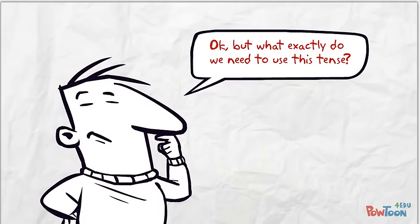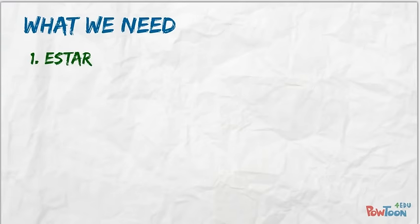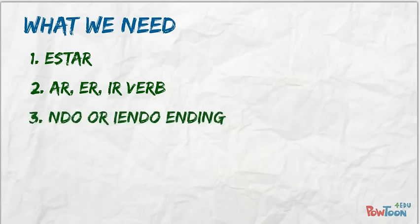Why do we need to use this tense? First, we need the verb estar. We also need either an AR, ER, or IR verb. And finally, the present progressive endings: -endo or -yendo.